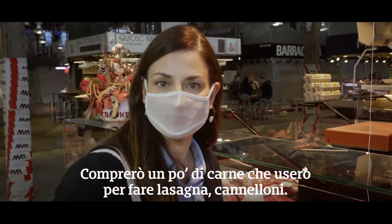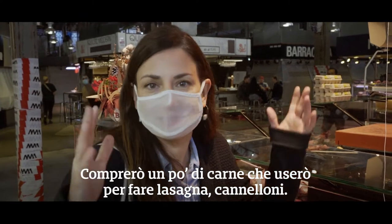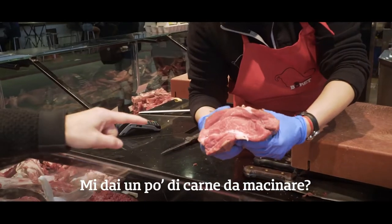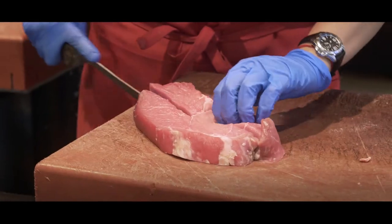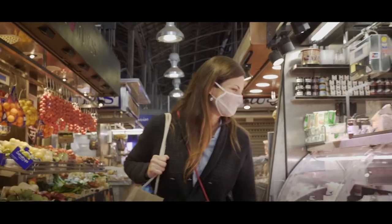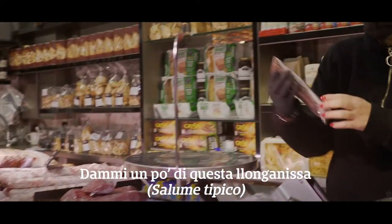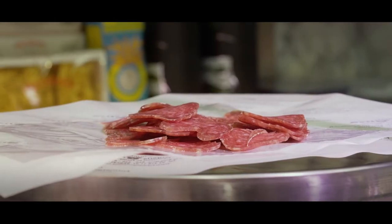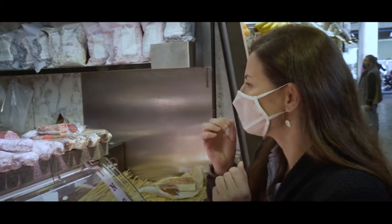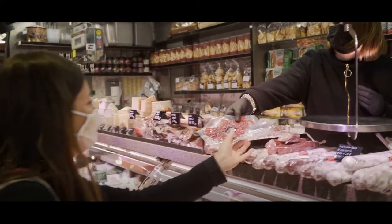I'm going to buy some ground fresh meat that I can use to make lasagna, cannelloni, a lot of things. This meat is really fresh. You can buy it fresh or vacuum sealed — I'm going to ask them to vacuum seal it to keep it for longer.